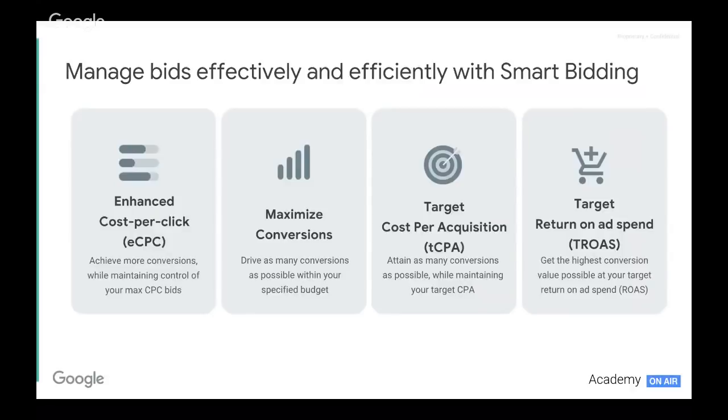Target cost per acquisition is where we look to attain as many conversions as possible whilst also maintaining a target CPA. And target ROAS, last but not least, allows us to get the highest conversion value possible at a specific target ROAS that we've set — looking to maximize your value there but keeping efficiency with your ROI goals.